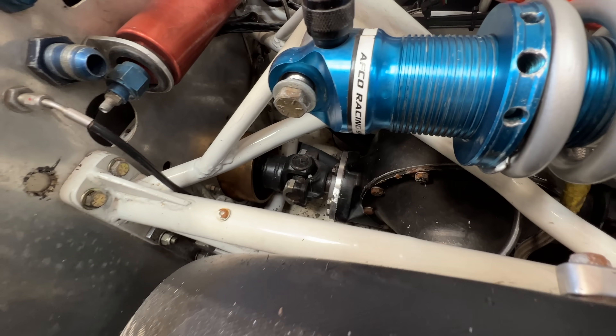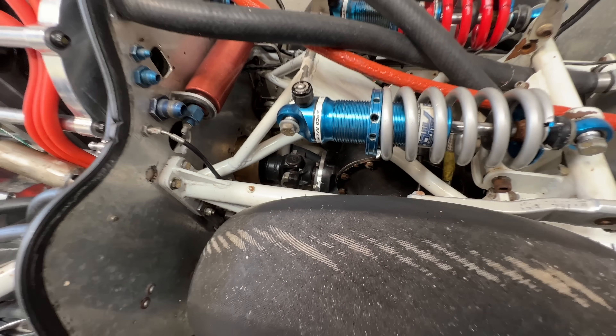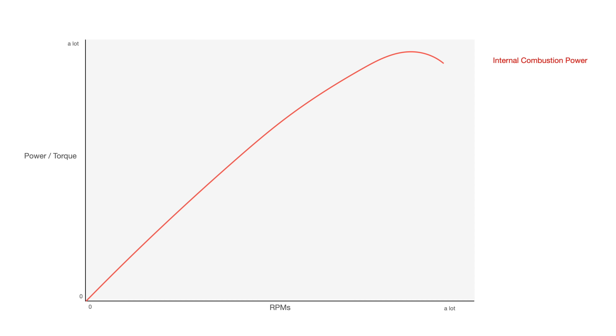As for gear reduction, Tesla normally has a pretty high reduction — around 9 to 1. The Little Giant is running around 2 to 1. There are two reasons for this: one is that they are going over twice as fast as a Tesla. The other reason is a little counterintuitive if you're used to internal combustion engines. Those engines usually make the most power at the highest RPM, so you want them spinning as fast as possible. This is not true with Tesla motors — you want to keep them under 8,000 RPM, as they start to drop off in torque after that.